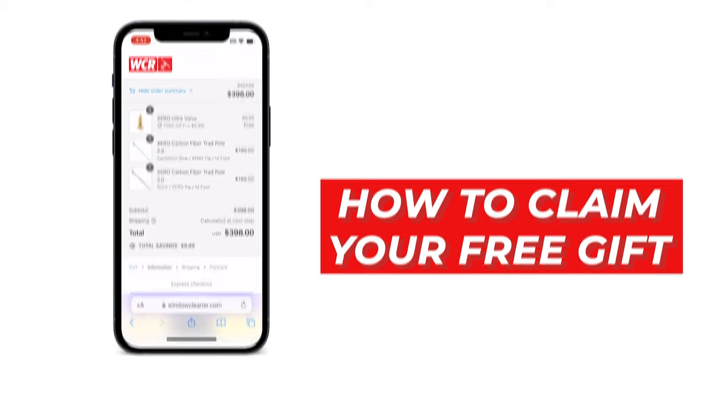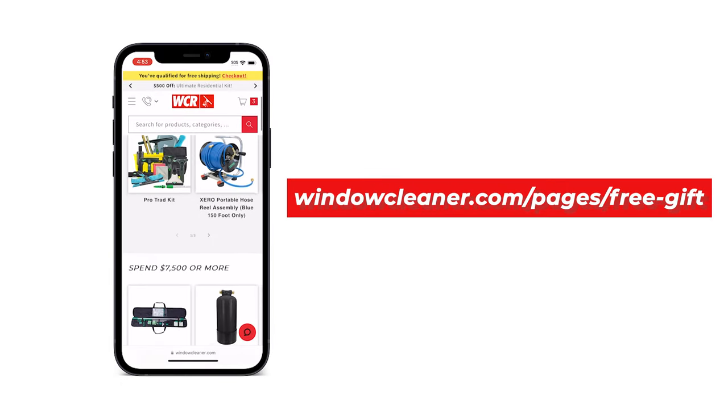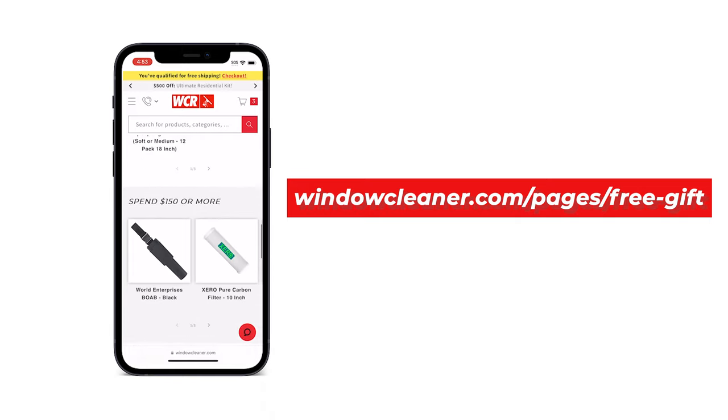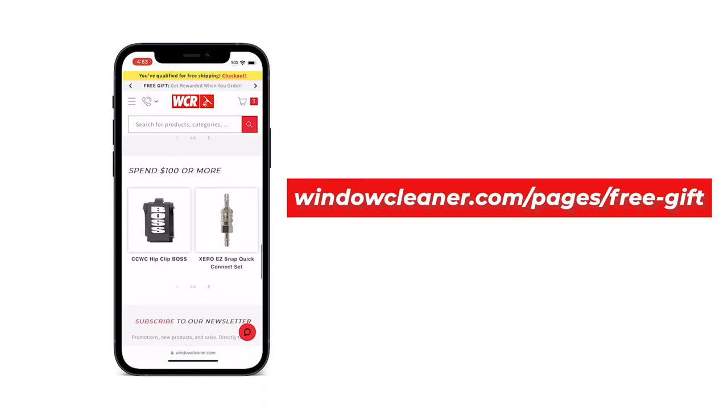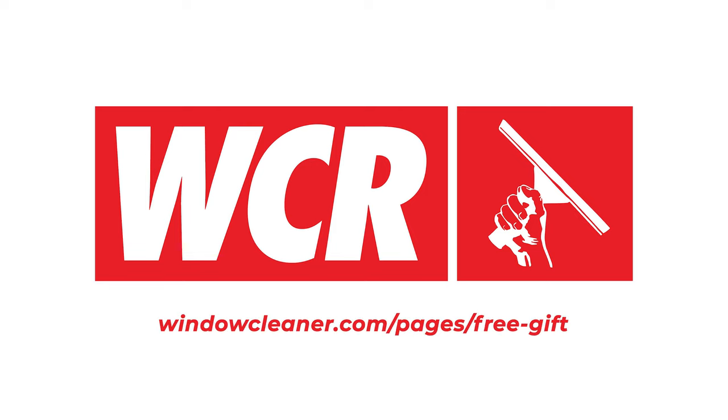Wondering what gifts you can choose from? All eligible items and price tiers are listed on our Free Gift page at windowcleaner.com/pages/free-gift. From high-quality tools to exclusive WCR merchandise, your next favorite item is just a click away. Ordering with WCR is the gift that keeps on giving — check out our Free Gift program today at windowcleaner.com.